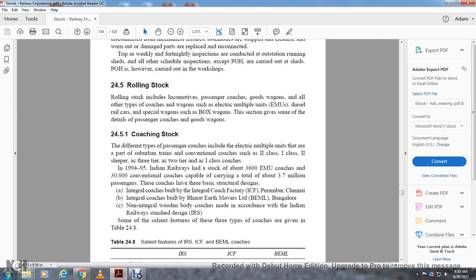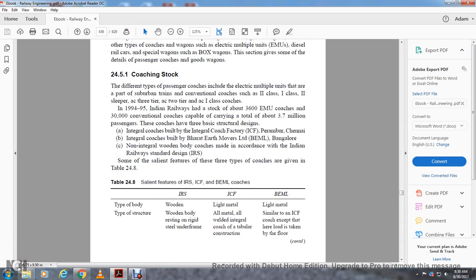Section 24.5.1 covers coaches. Different types of passenger coaches include electrical multiple units (part of suburban trains) and conventional coaches such as second class, first class, second class sleeper, AC three-tier, AC two-tier, first class AC coaches. As of 1994, Indian Railways had a stock of about 3,600 EMU coaches and 33,000 conventional coaches, capable of carrying a total of 3.7 million passengers. Passenger coaches have three basic structural designs: IRS (wooden body with steel underframe), ICF (integral all-metal welded coach), and BML (similar to ICF). The salient features of these three types are given in Table 24-8.